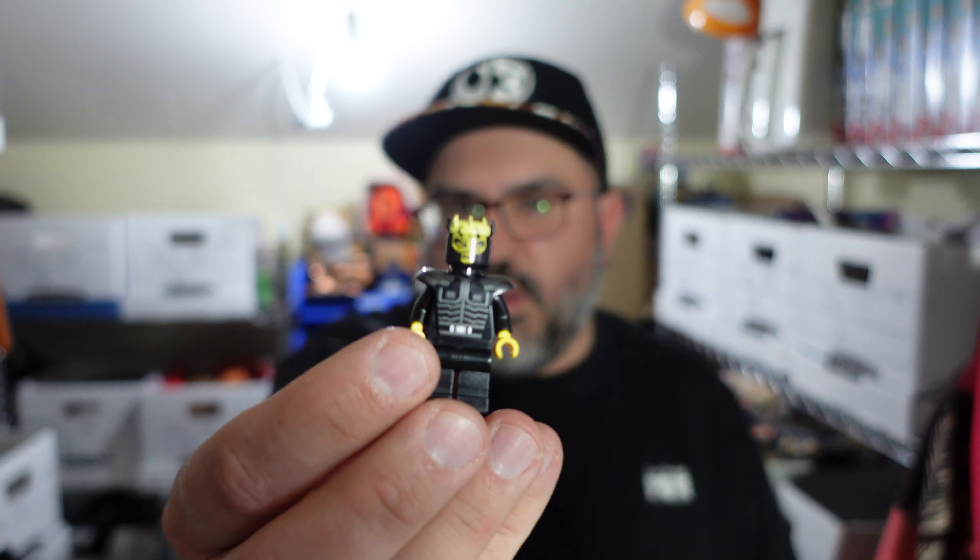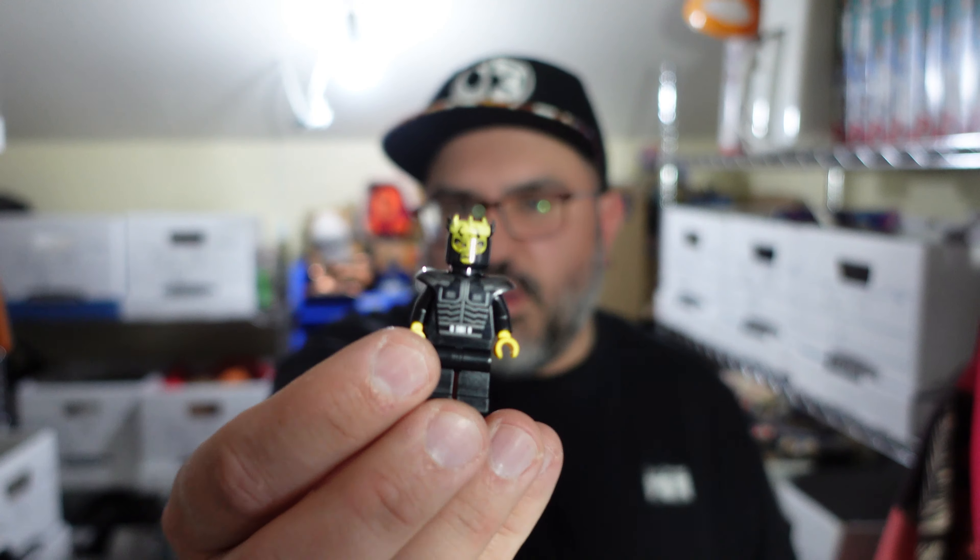This one here — this is Savage Opress. That's the one — his brother's name is on the tip of my tongue, it's Darth Maul. Lego Savage Opress minifigure — that doesn't really go for that much, I'm surprised. With the lightsaber and accessories — including one of these weapons — it's about $20 to $30. I thought this one went for more, but Savage Opress it is.